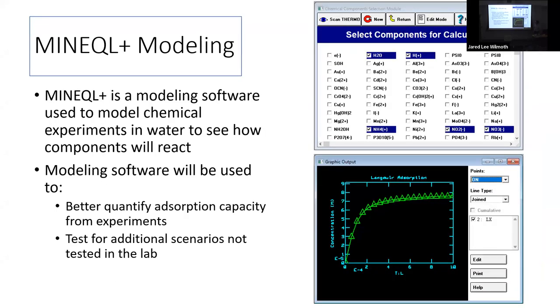At the end of the experiment, once all data has been taken, we're going to use Minitab Plus, a modeling software for chemical experiments, to see how each of the components will react. Since some experiments are NASA-related and hard to replicate in lab, this will help us broaden our understanding and test things we can't do in the lab directly.